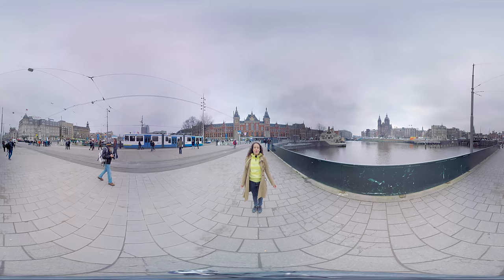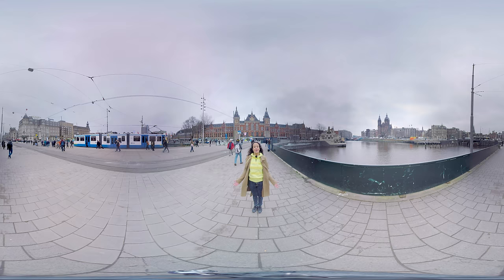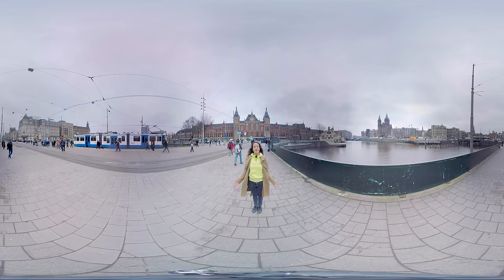We are now standing at the Amsterdam Central Station. Every day over 200,000 travelers arrive here to start their trip to Amsterdam. From here you can easily travel to all the highlights of the city. Follow me!